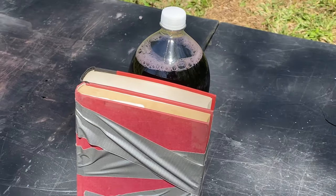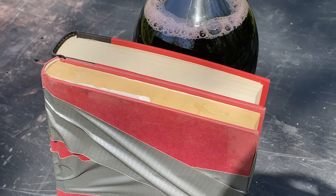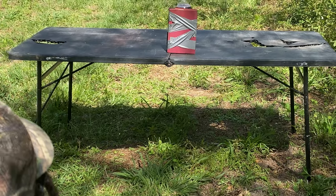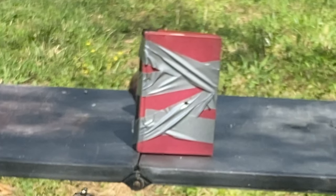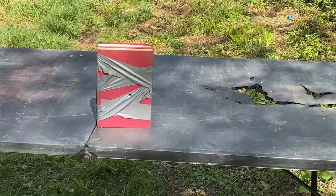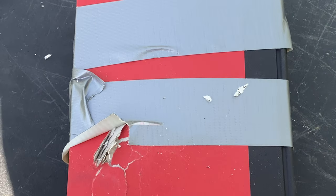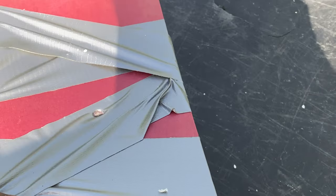We had 10 magazines stacked up — stopped that bullet. Everybody's got a bunch of magazines sitting around the house. Next, we got two books. Both came from the dollar store, a dollar each. We got a two-liter sitting behind it. Let's see if this can stop a nine. It looks like it caught the bullet. So talking about a couple of books — two dollars, a dollar each — and a little bit of tape, and we'll stop the nine millimeter.